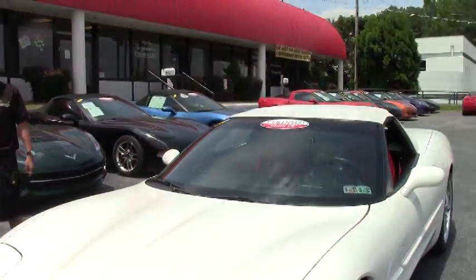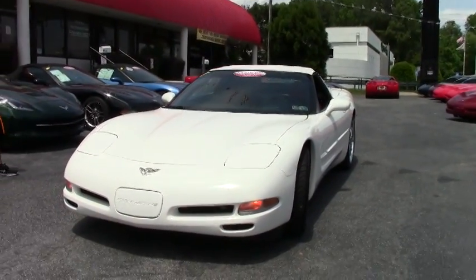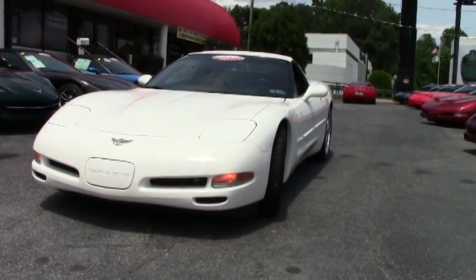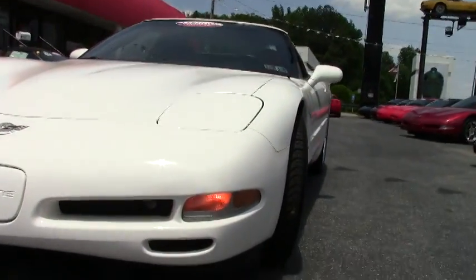Welcome to buyavet.net here in Atlanta, Georgia. Today we're going to be looking at this 2003 C5 white Corvette. C5 models run from 1997 all the way up to 2004, and like I said, this is an 03 model.